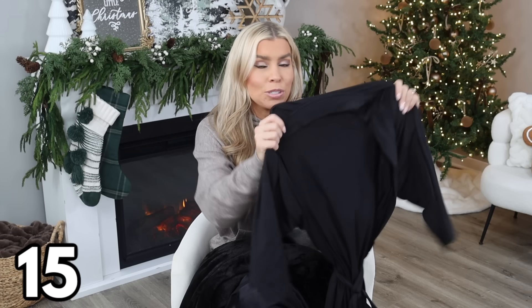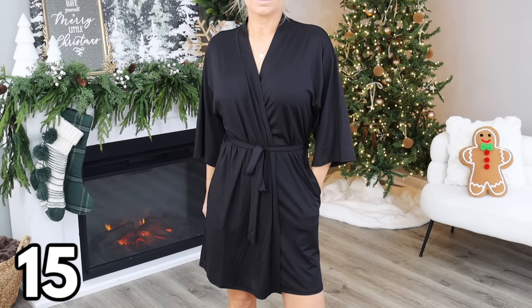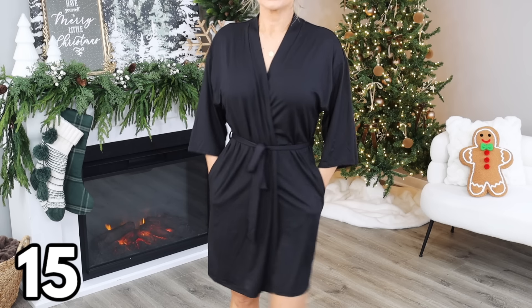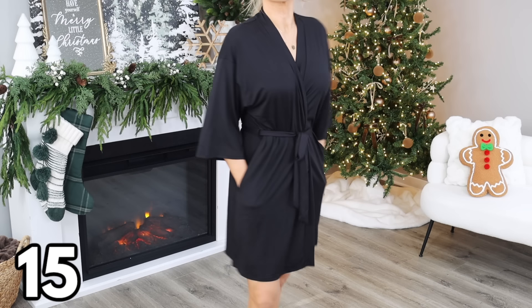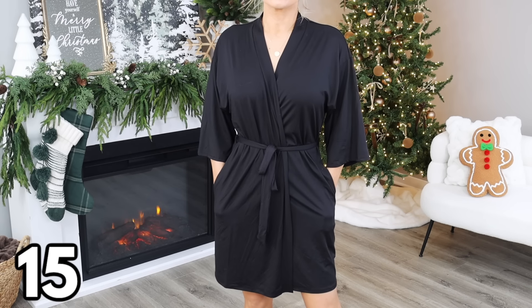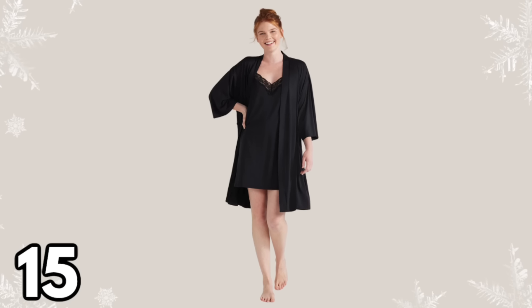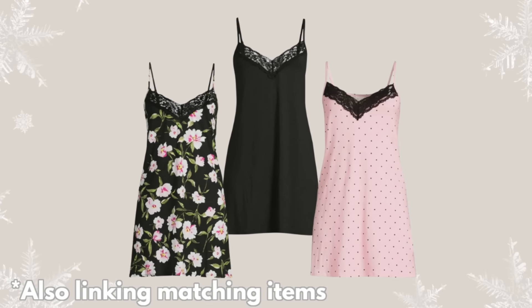Let's talk about robes — I have three different kinds to share. Starting with this knit robe, which is so incredibly soft and stretchy. I love this robe so much, and the price is great at $12.98. It comes in sizes small/medium through 2X/3X — I'm in a size small/medium. This is a great robe for spring and summertime, or as an all-season robe if you live in a warmer climate. You are going to love the feel of this — I cannot recommend it enough.